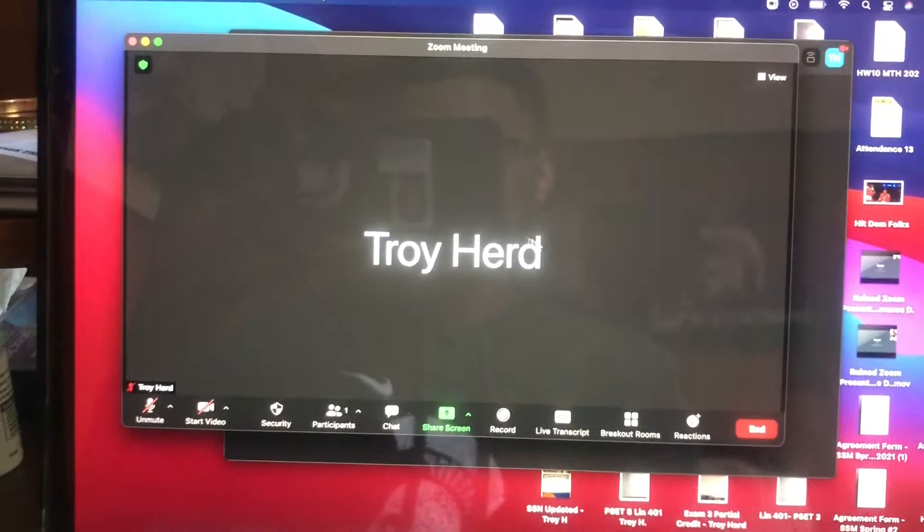I got the bookmark link up and ready. Click that Start button. Once you get it loaded up, get that joint audio. And now we wait for our remaining members.